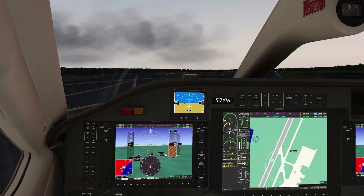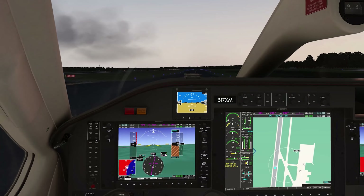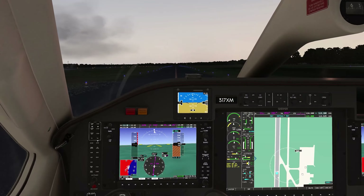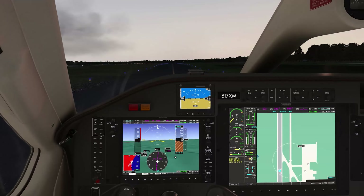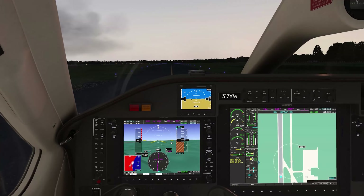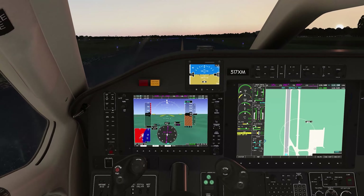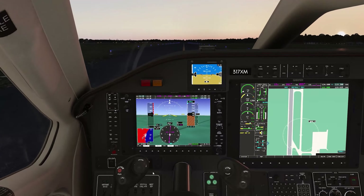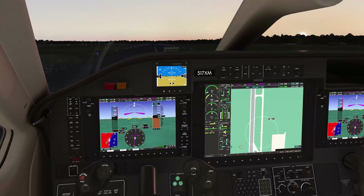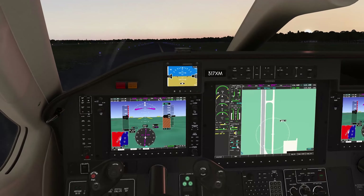We tried to get an early start here just to miss some of the thunderstorm convective activity that's typical for an August morning, particularly along the coast. We've got our altitude preselected to 8,000. Heading bug is on runway heading. While we're taxiing we'll activate the pitot and stall heater. Set our TOGA takeoff — there we have a flight director.